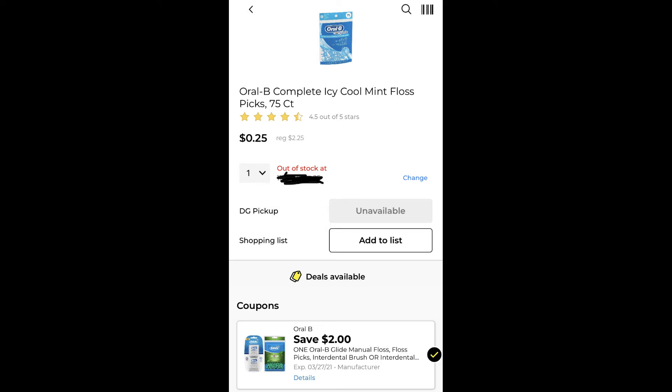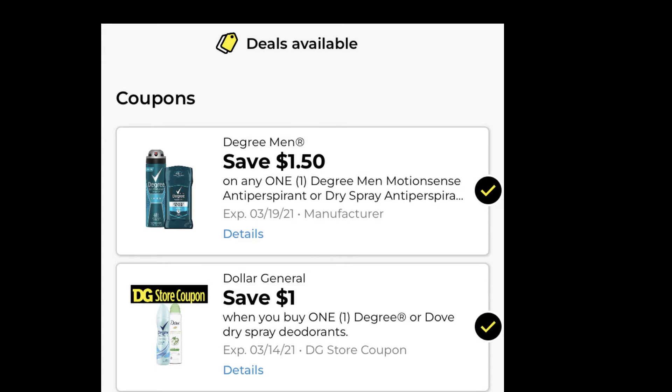The last item is this Degree Deodorant Spray. These are priced at $5.00 and we do have a $1.50 digital coupon that we can pair with a $1 general store coupon, bringing the price to $2.50.